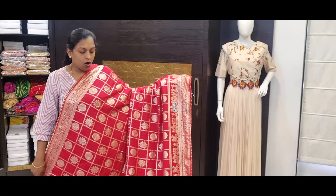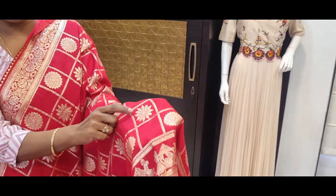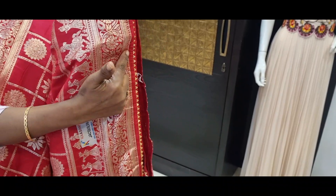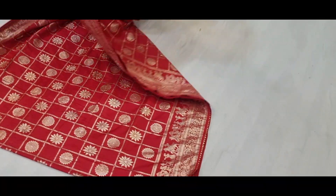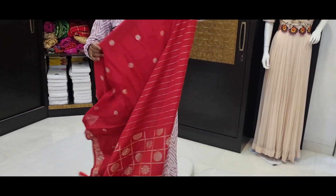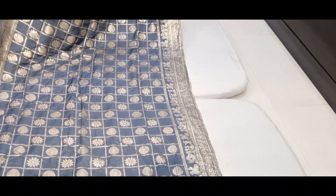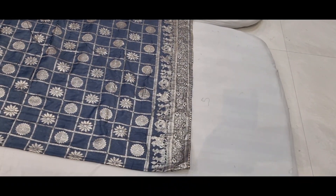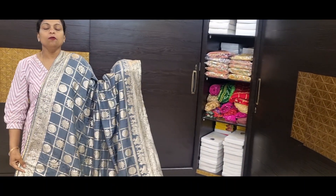Circle motif and flower motif with pallaki design. Hot red color combination with all over checks, with circle motif and flower motif and pallaki design, with border, with gota pati lace, two sides. Price is 1475. Pallu and blouse. Gray color combination with all over checks, with circle motif and flower motif, with pallaki border, with katan border, with gota pati lace.